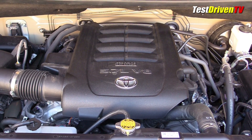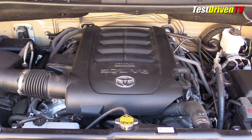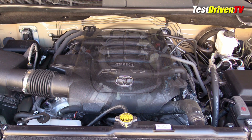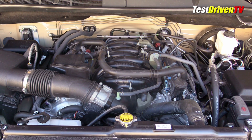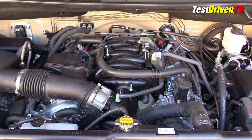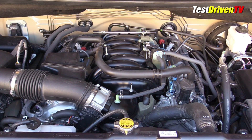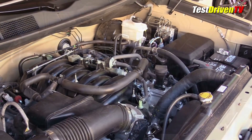The 5.7L V8 engine in the Toyota Tundra pickup, known as the 3UR-FE, has been around as we see it since 2006 and is manufactured exclusively in Toyota's Alabama engine plant. It's the same engine you'll find under the hood of the Toyota Land Cruiser and the Lexus LX570, though in those two vehicles it now comes with an 8-speed automatic transmission, where here in the Tundra it's paired only with a 6-speed automatic through at least the 2018 model year. Proven to be very refined and reliable, it produces 381 horsepower and 401 lb-ft of torque.